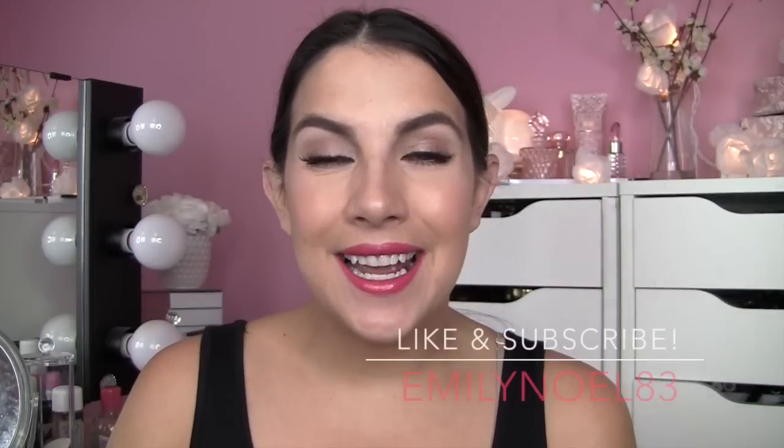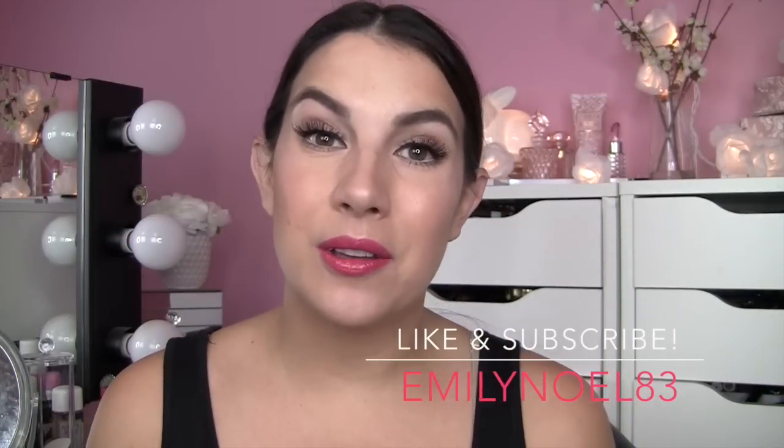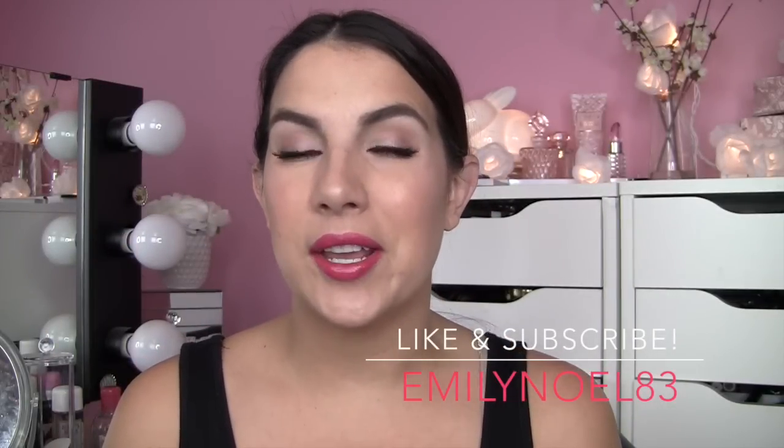Hey guys, thanks for joining me today. You may remember not too long ago on this channel I did a video talking about five worthwhile high-end makeup purchases — things that I think are worth any positive buzz that's going around about them, just products that I've really enjoyed and felt were worth their high-end price tag.